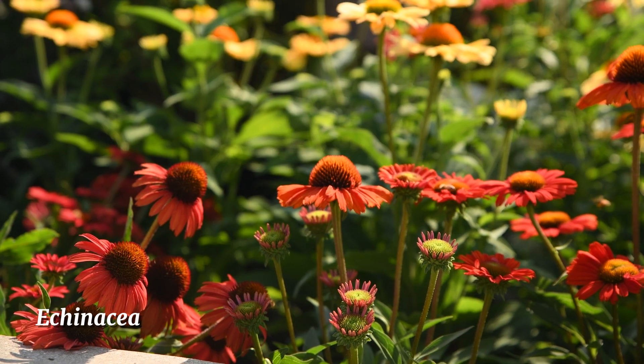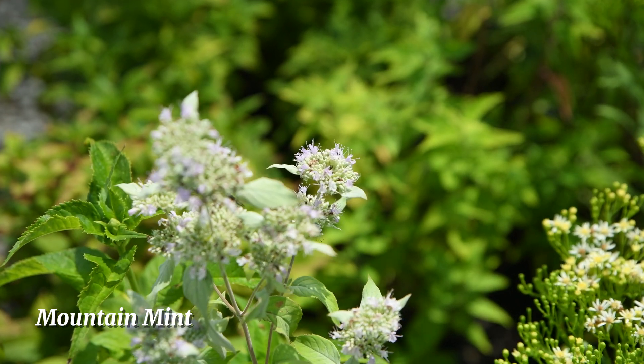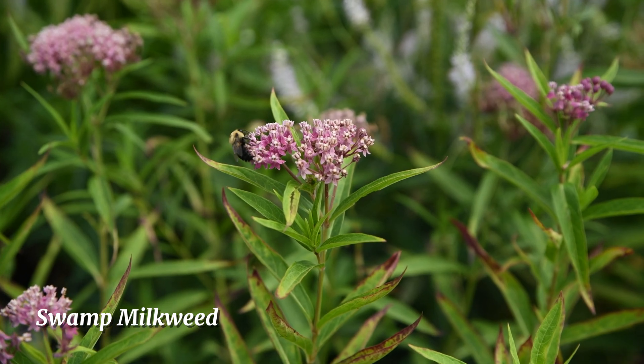That means not just butterflies and bees, but flies, moths, beetles, and wasps. Those insects are called beneficial insects — insects that provide a service to your garden, whether through pollination or by taking care of some garden pests.